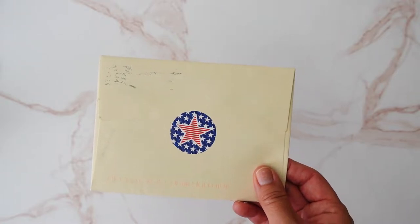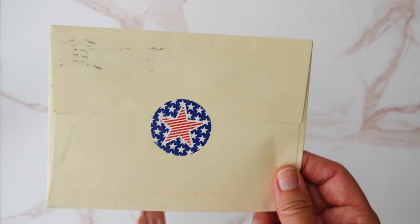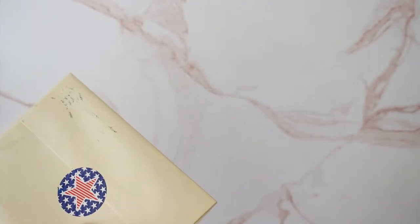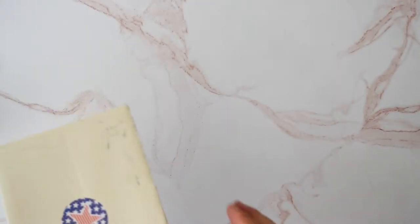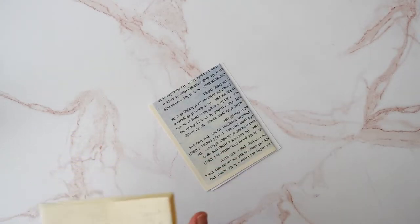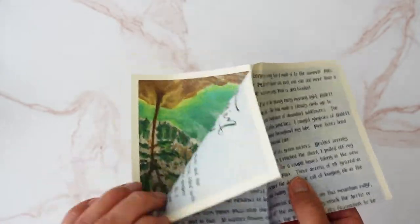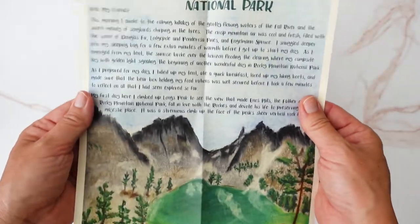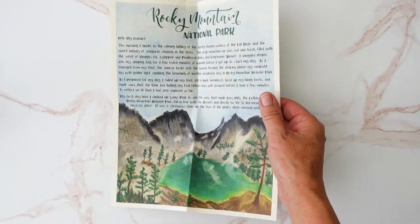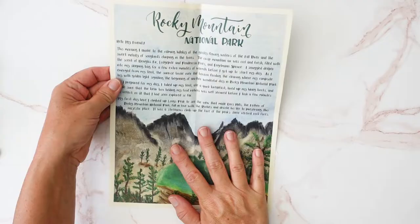We have our American Heritage Adventure letter and I'm a little bit more excited about these because the letters are illustrated and my kids love visual things. So this one is about the Rocky Mountain National Park, which is pretty cool.